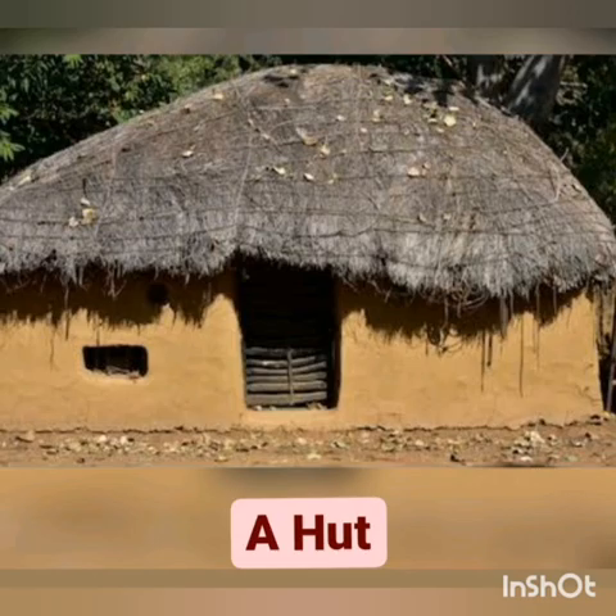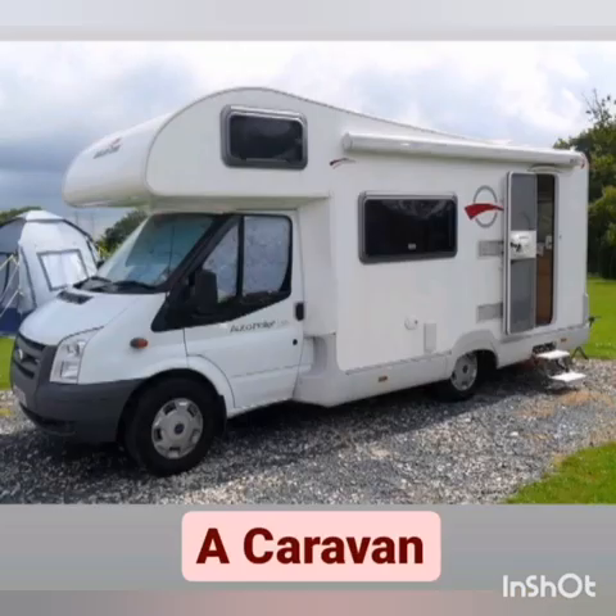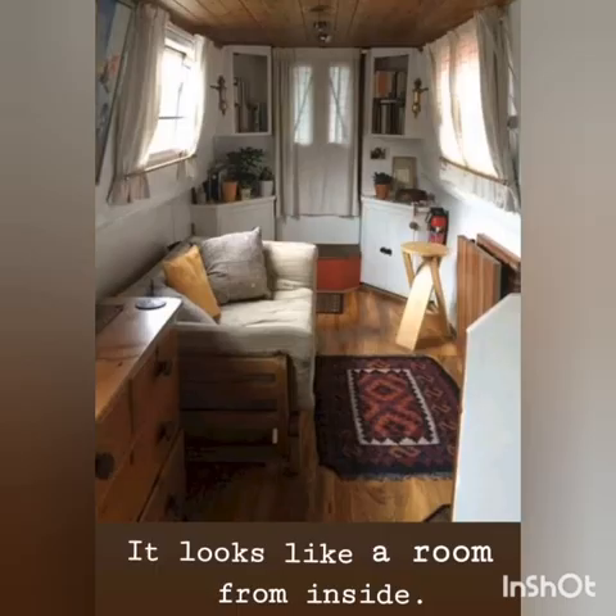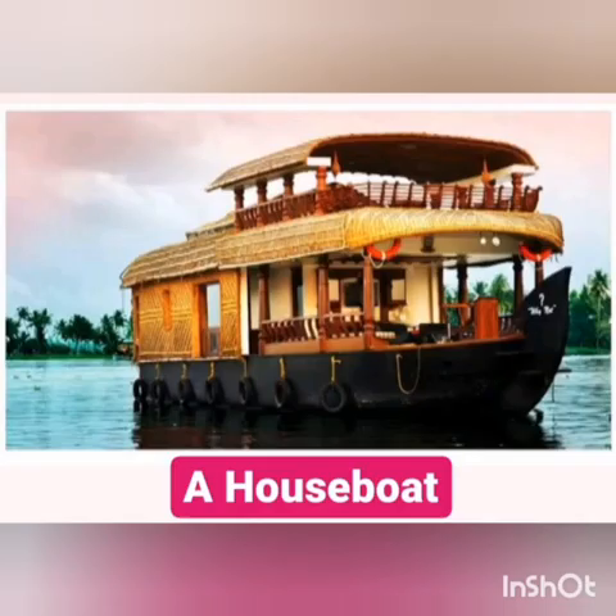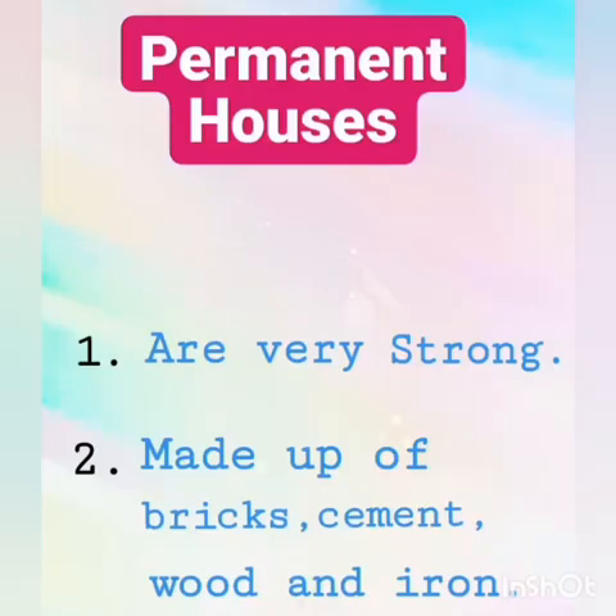Caravans are movable houses on wheels; they are like a big room inside. Tent houses are made of thick cloth called canvas. Houseboats are floating houses.